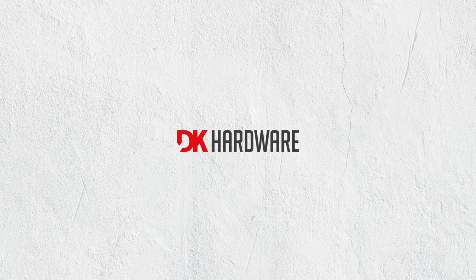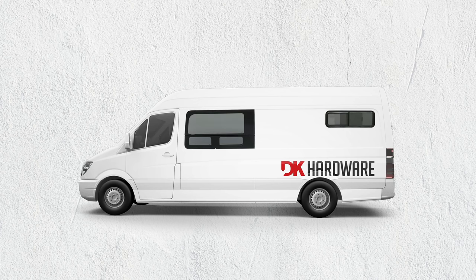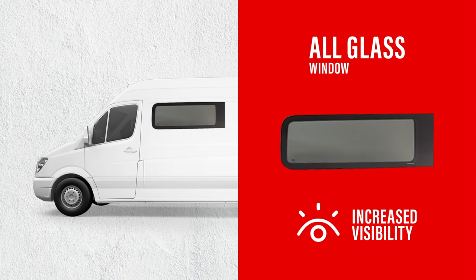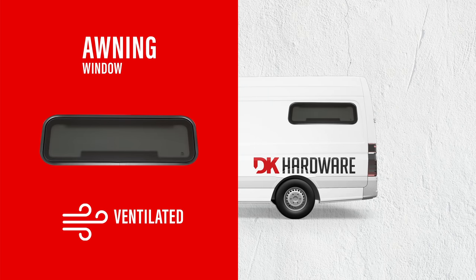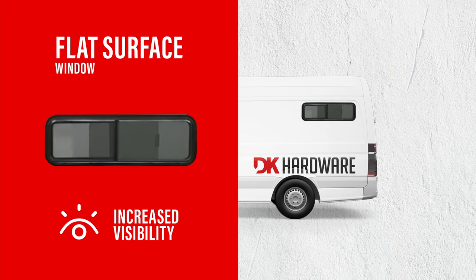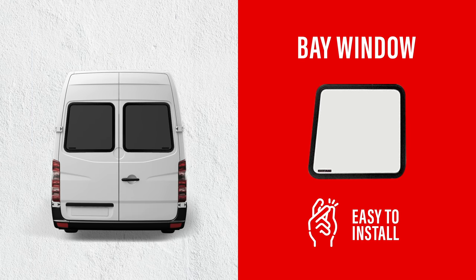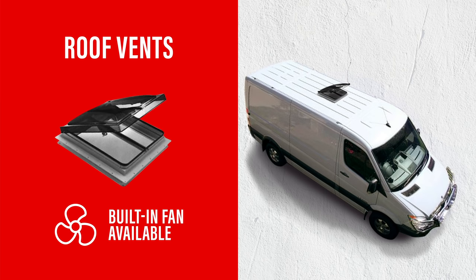DK Hardware makes your auto window installations easy. For commercial or recreational use, choose from all glass windows for increased visibility, awning windows with great ventilation, flat surface windows that are easy to see through, bay windows equipped with privacy glass that are easy to install, porthole windows with aluminum frames, and roof vents with built-in fan options.